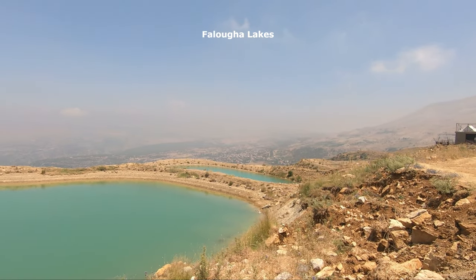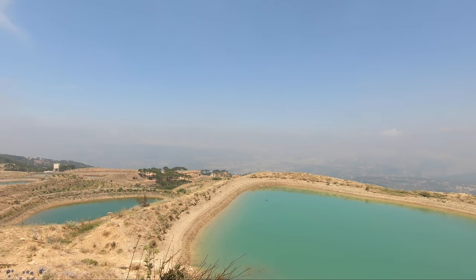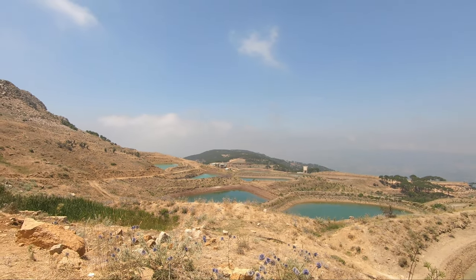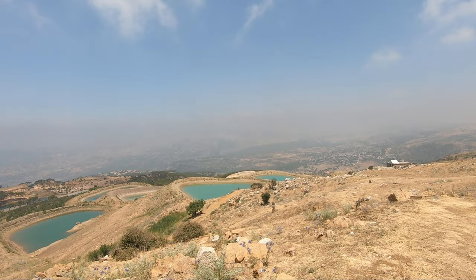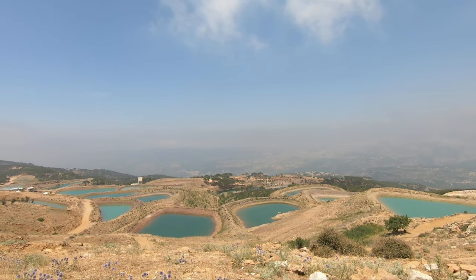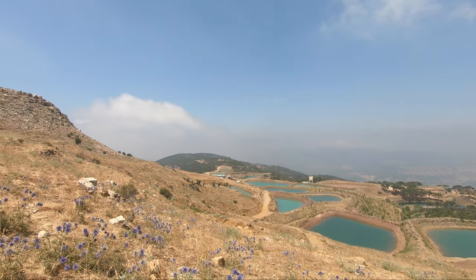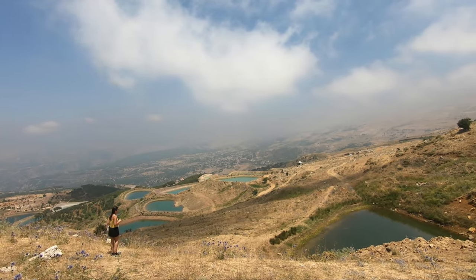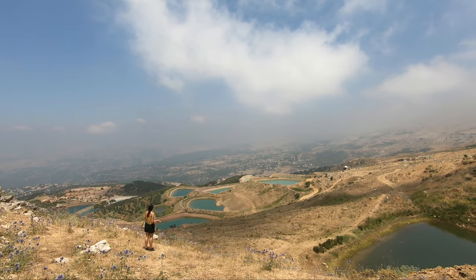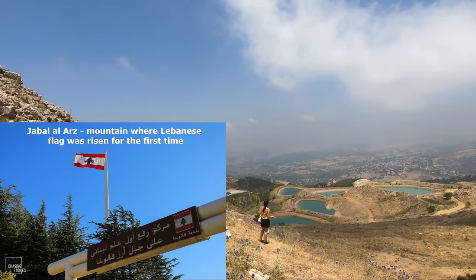Faluha lakes are located about 1,600 meters above sea level. They were constructed to collect water from rain for use in agriculture by village inhabitants. The origin of the name Faluha is Syriac, and it means 'divide,' symbolizing two winter rivers that divide the village. There are a variety of hiking trails in this picturesque area. One of them passes through Sohat's spring water bottling plant, and the mountain where the first Lebanese flag was raised in 1943, after gaining independence from France.